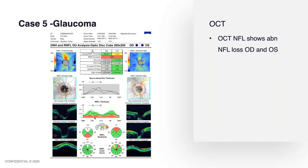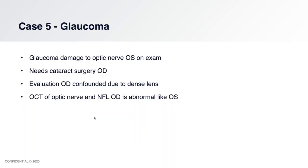Next, we get a nerve fiber layer OCT and you see cupping in both eyes. The nerve fiber layer is certainly abnormal in the left eye, but it's also abnormal in both eyes — maybe a little bit worse in the left eye, but they look about the same. Here's the dilemma: the patient has optic nerve damage to the left eye, but the right eye has a significant cataract confounding the view to the nerve, so the field doesn't help you and the OCT looks about the same.